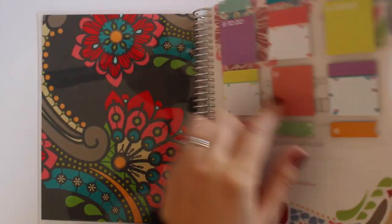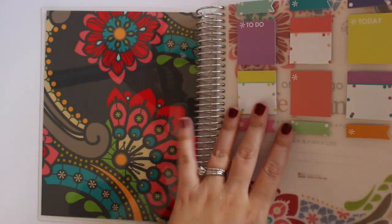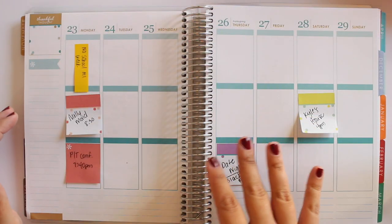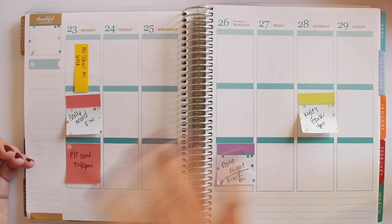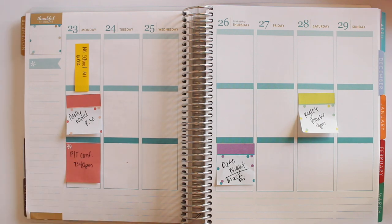As always, I use my Erin Condren stylized stickies to do kind of like some pre-planning. These are purchased at ErinCondren.com. I will link to her website below. Basically I use them to just pre-plan — anything that I know is going to be happening that day but I wasn't ready to write in my planner yet goes on these little post-its, and then I go through when I'm ready to plan for the week and write them in permanently.